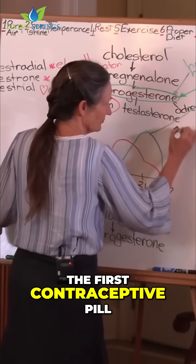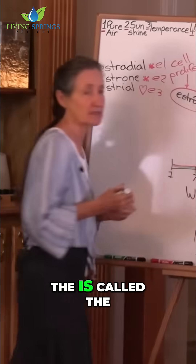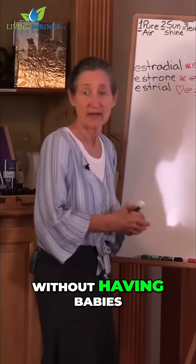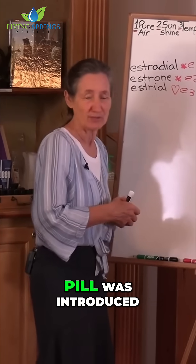In 1957, the first contraceptive pill was introduced to women. The 1960s is called the sexual revolution. Women wanted to be able to have sex without having babies, and so the contraceptive pill was introduced.